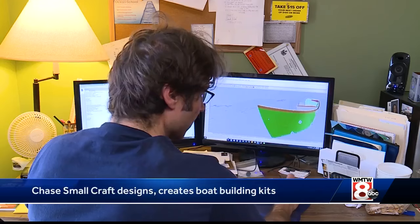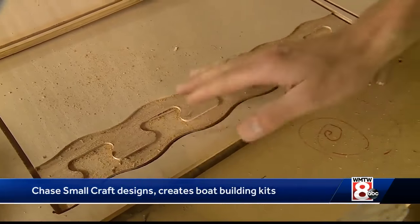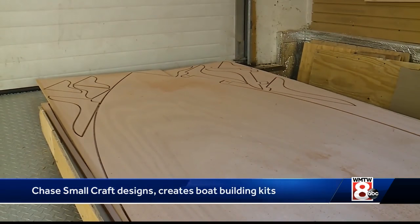Each boat begins as a computer animation which measures components right down to the thousandths of an inch. Those pieces are later precision cut into slabs of plywood.